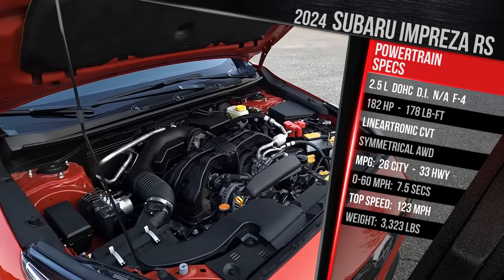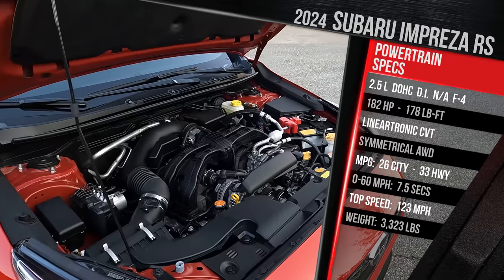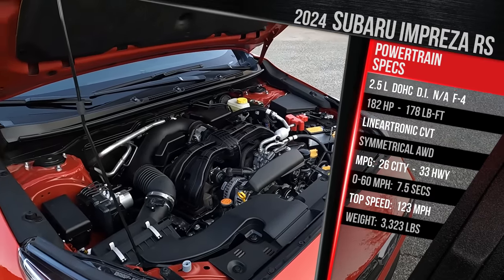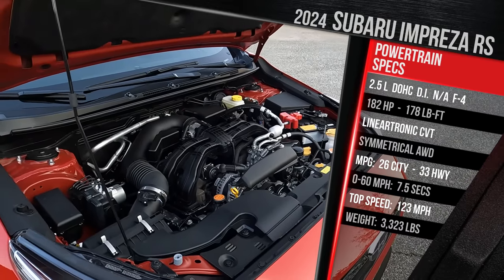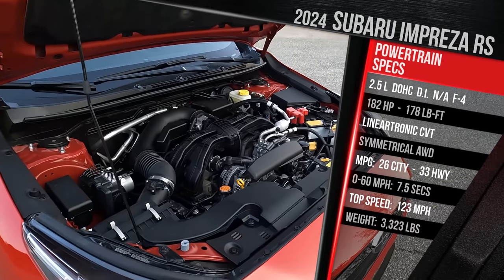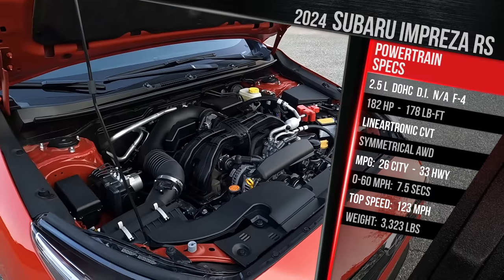At 182 horsepower and 178 pound-feet of torque, this is actually a pretty good amount of power for a vehicle in this class. It makes a little bit more power versus the Honda Civic with its turbocharged engine, a little bit less versus the Mazda 3 with a 2.5-liter engine, but more than a Toyota Corolla. The Impreza only comes standard with Subaru's latest generation of symmetrical all-wheel drive — one of the most affordable compact mainstream cars you can get with standard all-wheel drive.